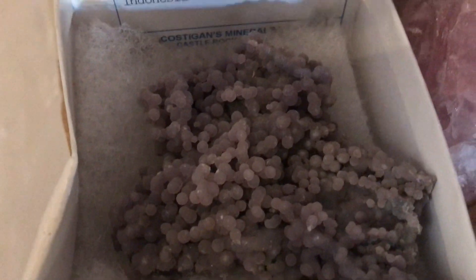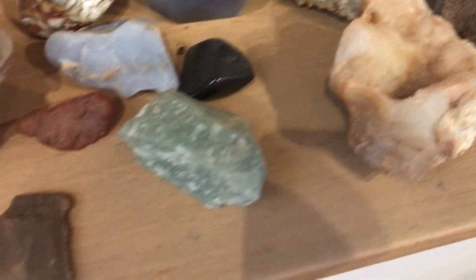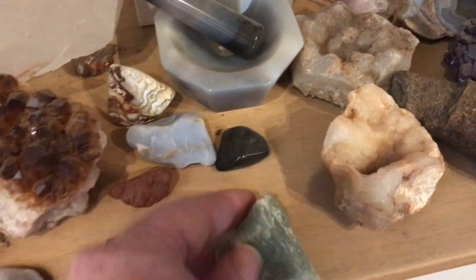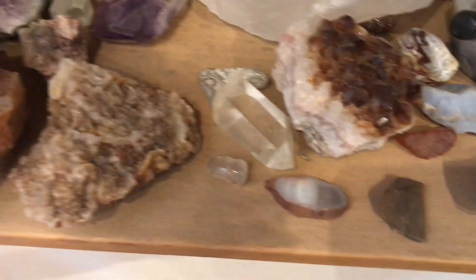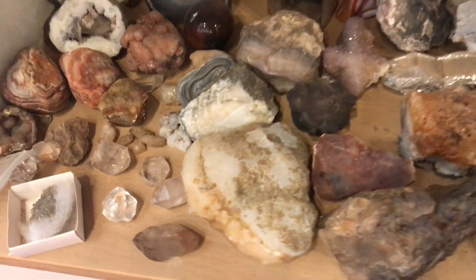This is fire agate. Quartz from Arkansas. This is called grape chalcedony — little tiny purple balls of chalcedony, and this is from Indonesia — super cool. Rose quartz, agates of various types. This is called aventurine, a variety of quartz. Citrine nuggets. This bowl is made of agate. Vaquerite geodes. Chalcedony rose.